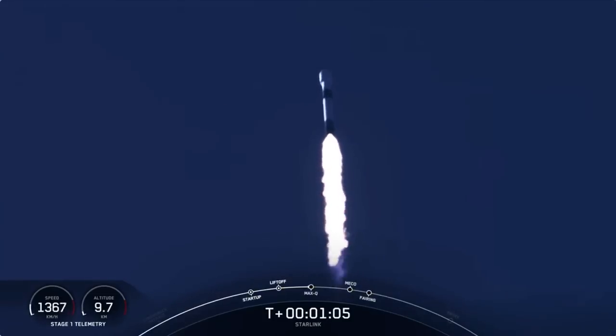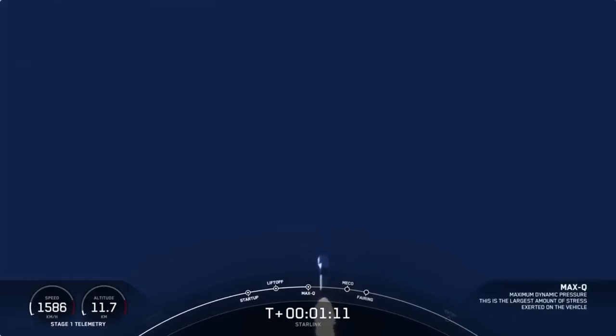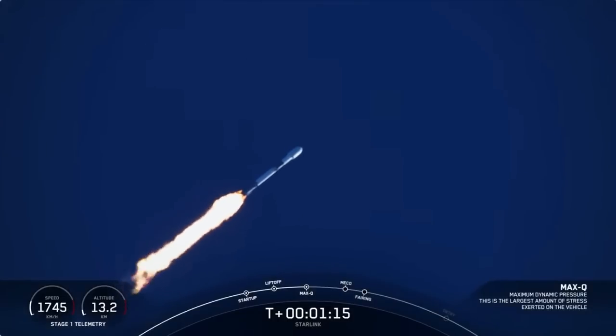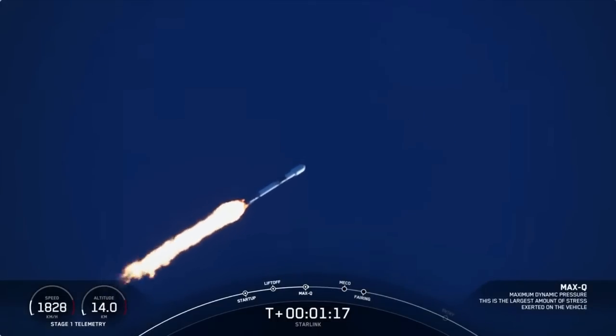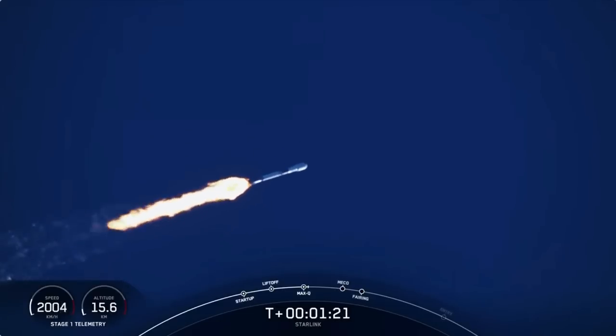Falcon 9 is supersonic, now traveling faster than the speed of sound. Max-Q.